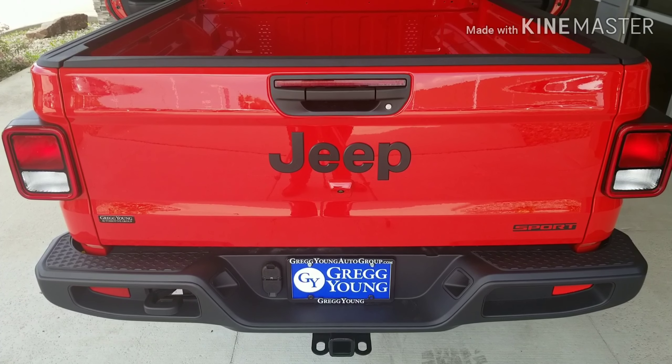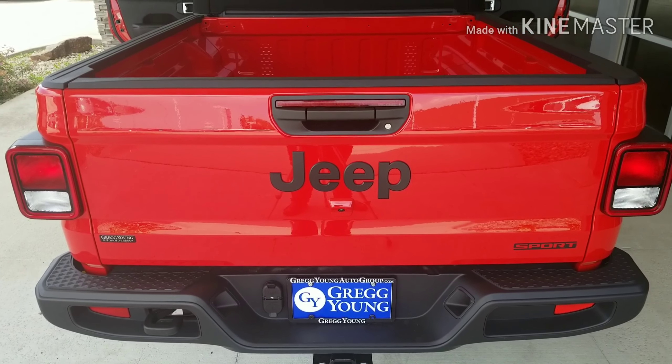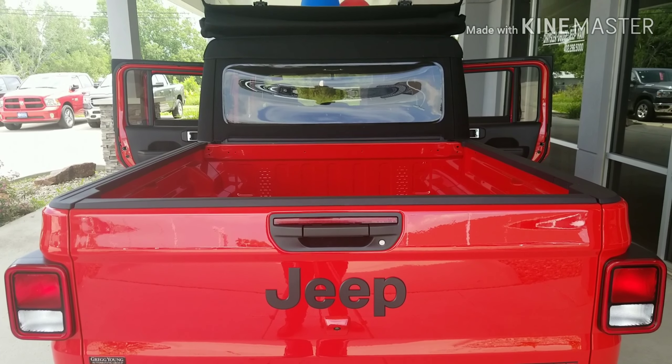This Jeep Gladiator Sport is ready for customization. Safe, dependable, and reliable. This Gladiator is ready for ownership.